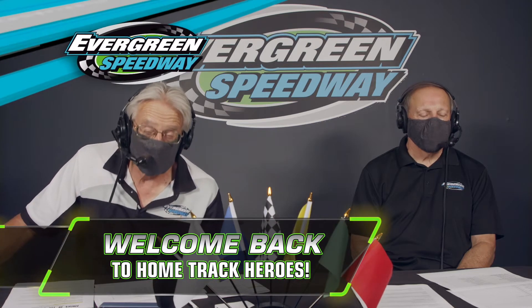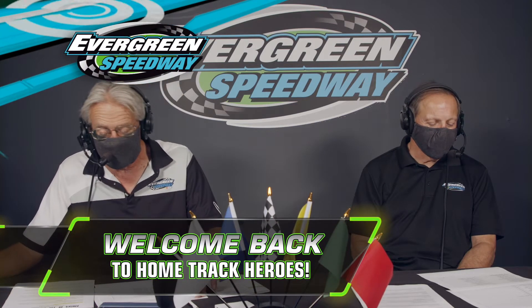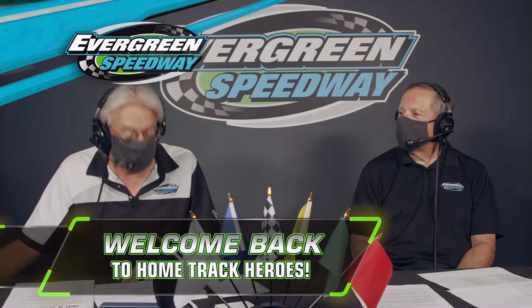Welcome back to Home Track Heroes here on CW11. We've got 22 legends starting our main event tonight, so let's get right to them.